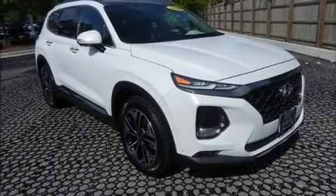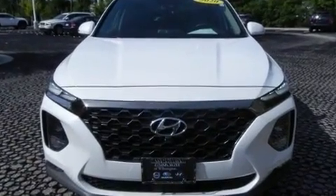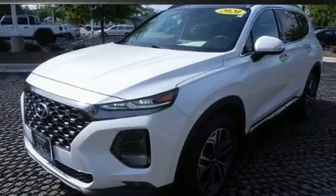Experience driving perfection in the 2020 Hyundai Santa Fe with less than 40,000 miles on the odometer. This four-door sport utility vehicle prioritizes comfort, safety, and convenience.